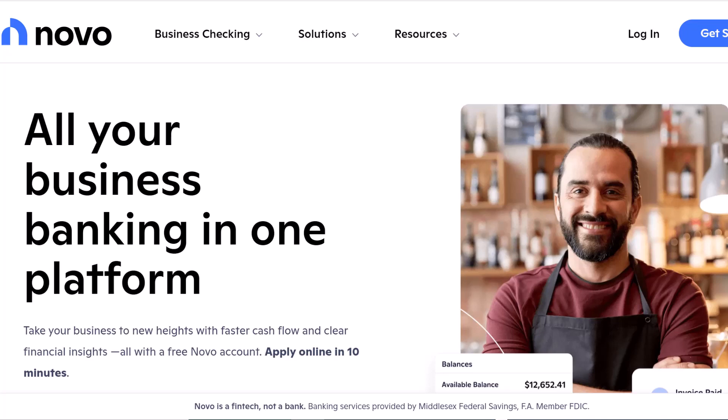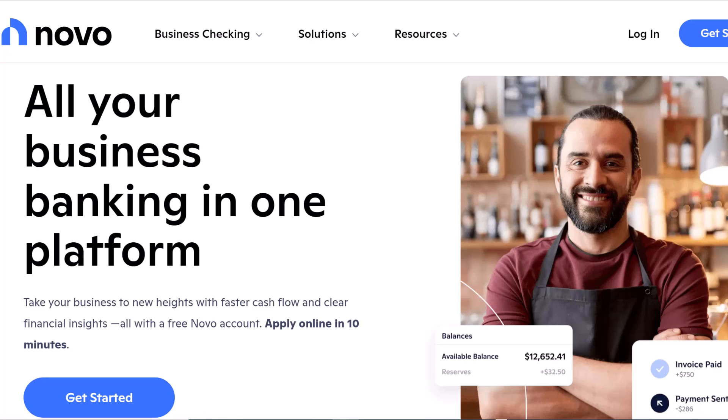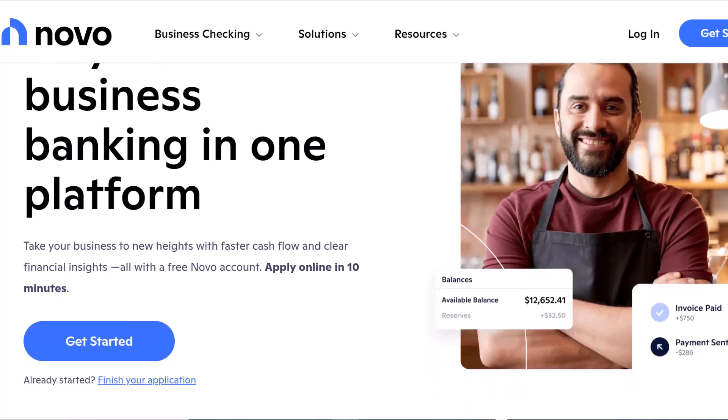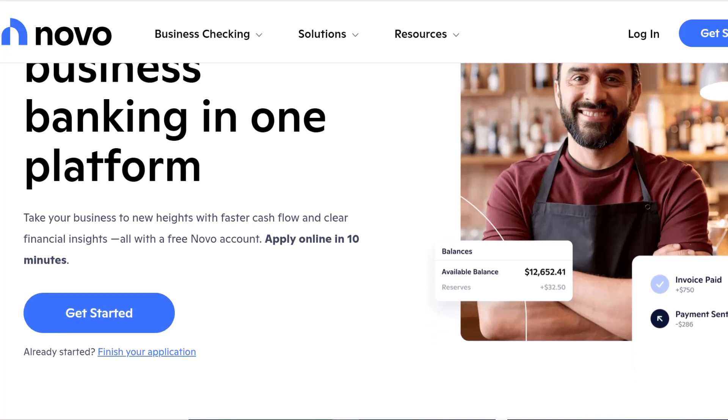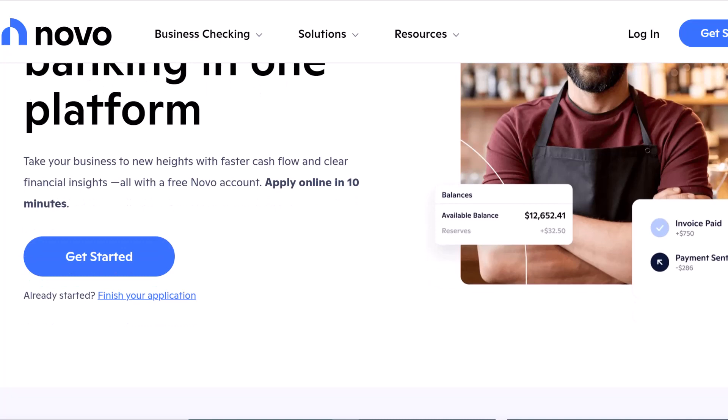Is your Novo Business Bank account feeling a little card-less? Do you ever find yourself staring at your online bank account, filled to the brim with an enterprising spirit, only to realize that you are unable to make that necessary transaction because you haven't activated your debit card yet?